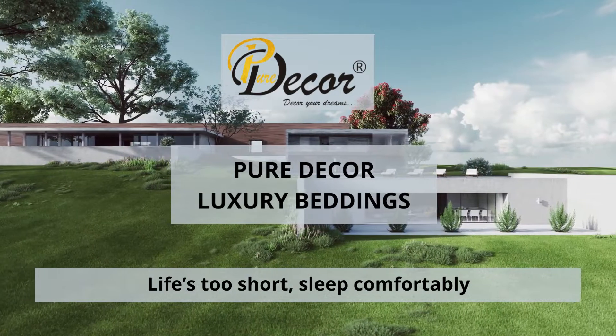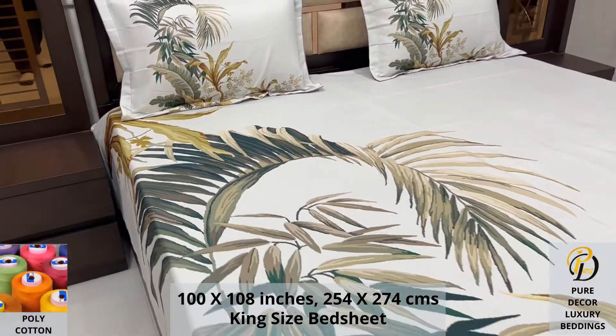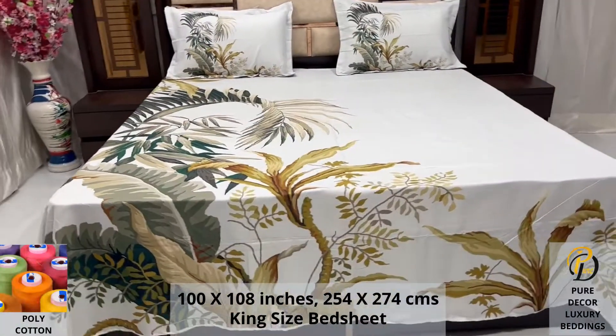Welcome to the world of Pure Decor Bedding Collections. Our polycotton king-size bed sheet, along with two pillow covers, tucks under the mattress of your bed easily and comfortably. Expert weave and super fine finish makes it a perfect choice for your bed.